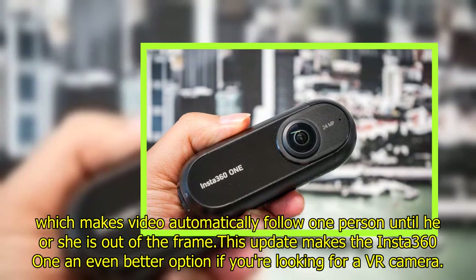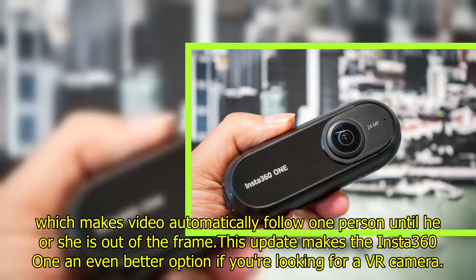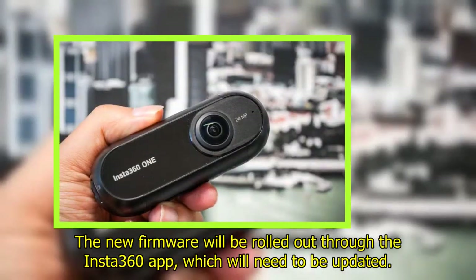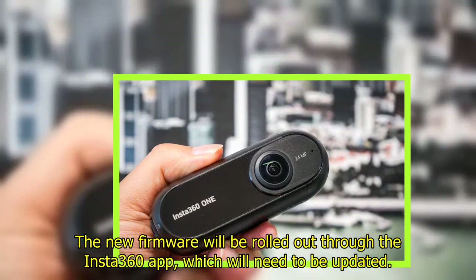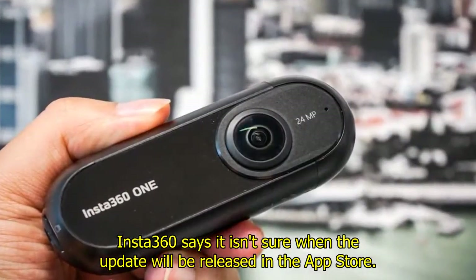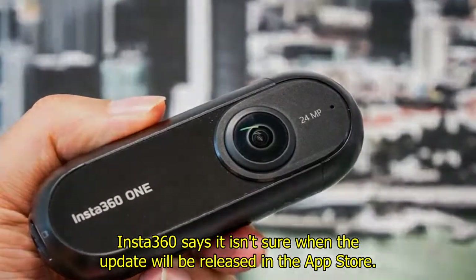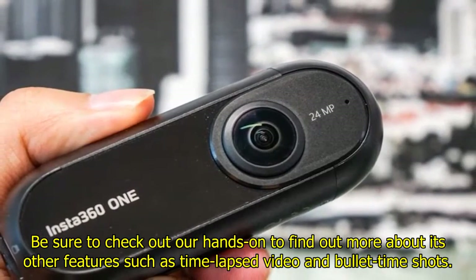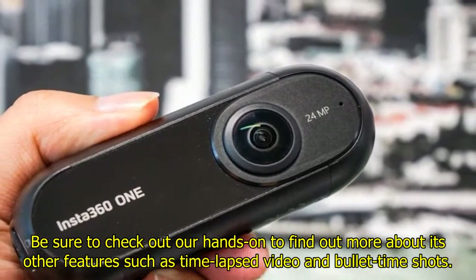This update makes the Insta360 ONE an even better option if you're looking for a VR camera. The new firmware will be rolled out through the Insta360 app, which will need to be updated. Insta360 says it isn't sure when the update will be released in the App Store. Be sure to check out our hands-on to find out more about its other features, such as time-lapsed video and bullet time shots.